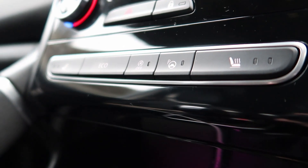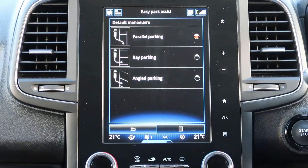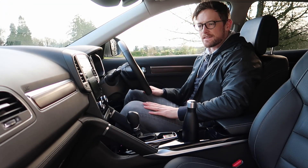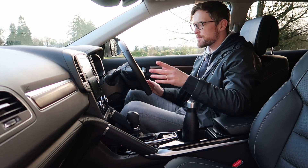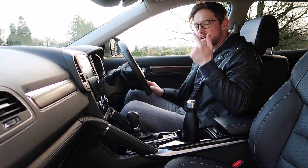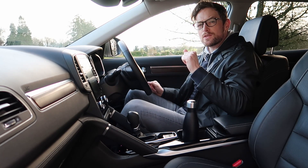There are heated seats and park assist, so it will help you parallel park, bay park, or angled park if you need it. It's a big car but not massive — I never felt it was way too big. There are cameras and sensors to help with parking, so if you scrape it, it's your own fault.